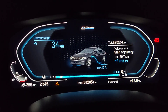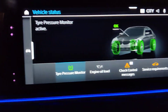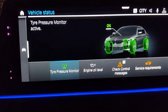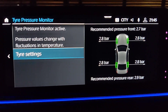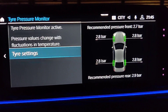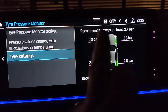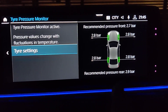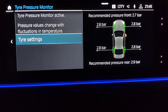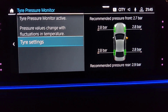On the iDrive system, under vehicle status, you can access the tire pressure monitor. This will indicate your current tire pressures for all four wheels, and it will also show you the recommended front tire pressure and the recommended rear tire pressure.